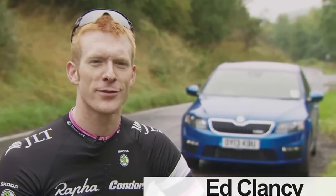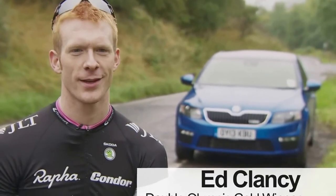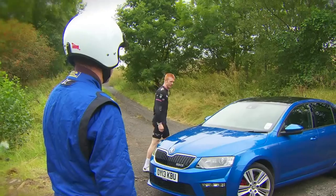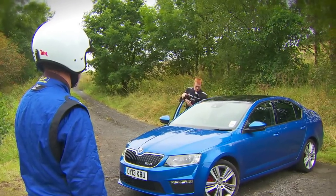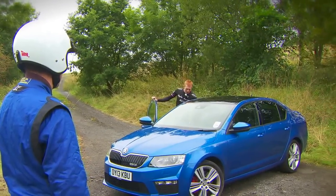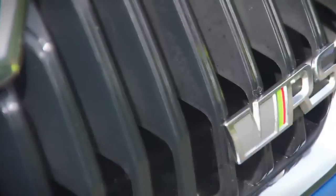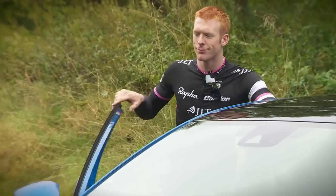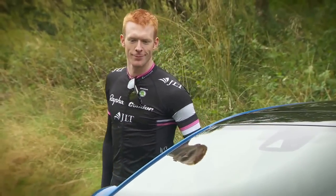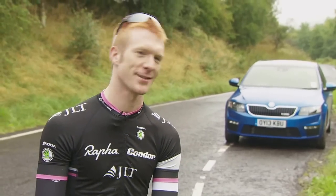Today we're at part of stage one from the Tour of Britain route and we found ourselves a steep hill, and I'm gonna be racing the new Skoda Octavia VRS, which is the fastest Octavia ever. It's got around 220 horsepower, it's got the DSG gearbox, and a top speed of around 150 miles an hour, so I'm just gonna make sure I hit that rolling start pretty quick before that thing gets a move on.